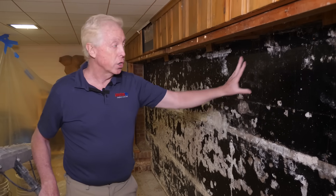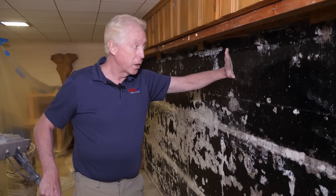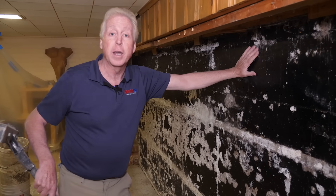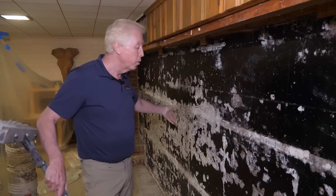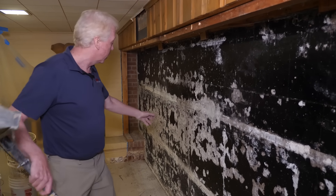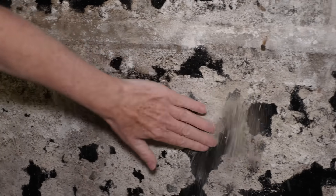Concrete should breathe. You should never seal it like this. Locking water into the wall with a tar-based sealer like this is the worst idea you could ever have. And you can see, as we removed the wall, just how much damage has been done. Looking at it, it's pitted concrete — you can get right into the wall with your hand. That's weakening of the wall.